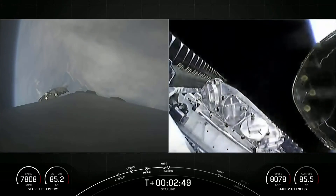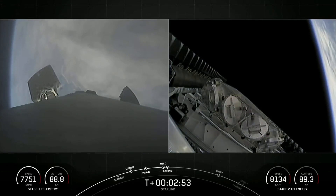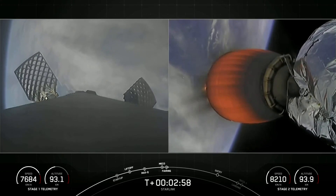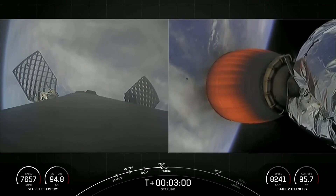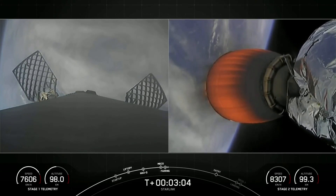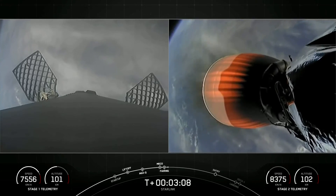Fairing separation confirmed. We heard callouts for main engine cutoff, stage separation, SES-1, and fairing separation. We will be attempting to recover both fairing halves today using our recovery vessel NRC Quest. Both fairing halves flying on today's mission are flight proven, with one half flying for the fifth time and the other its sixth.